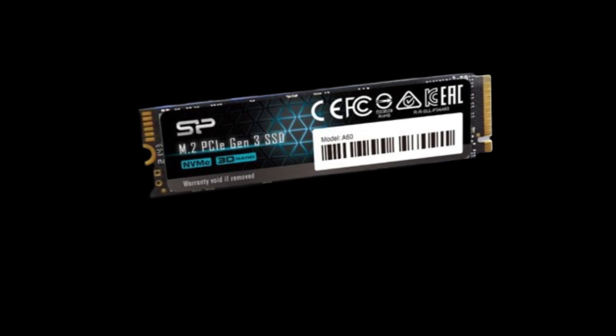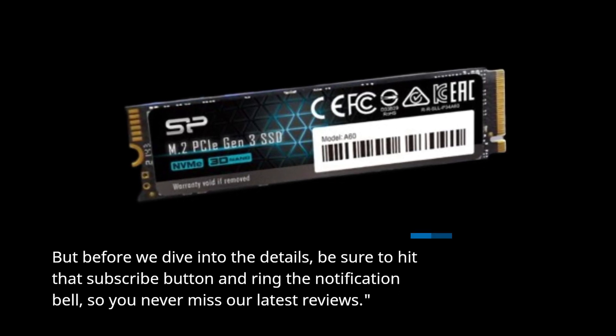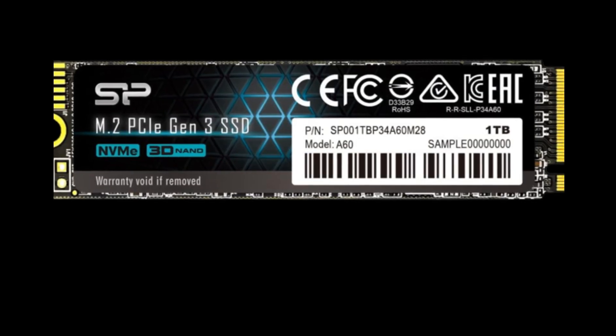But before we dive into the details, be sure to hit that subscribe button and ring the notification bell, so you never miss our latest reviews. Alright, let's jump right in.